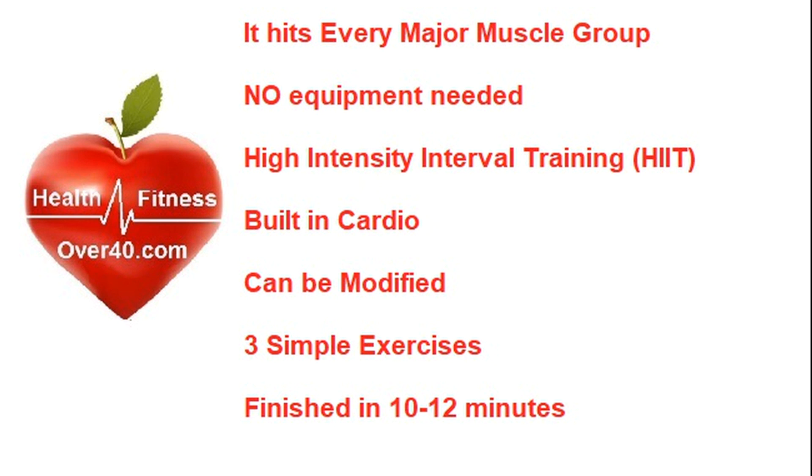So what are the characteristics of the world's best 10-minute workout? It hits every major muscle group. There's no equipment needed — in other words, you can do it anywhere. It follows HIIT principles, high-intensity interval training. The cardio is built into the workout. It can be modified based on your activity, skill, and fitness levels. It's just three simple exercises and you're done and dusted in 10 to 12 minutes.